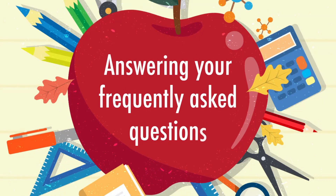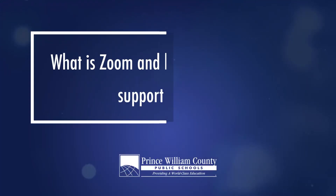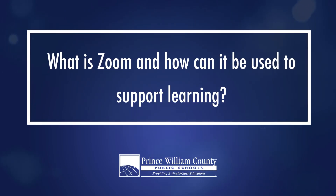Answering your frequently asked questions. What is Zoom and how can it be used to support learning?